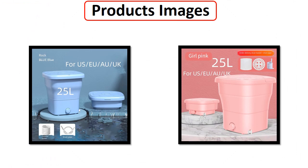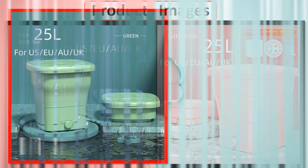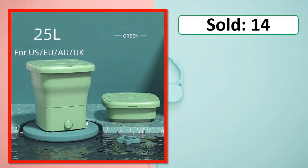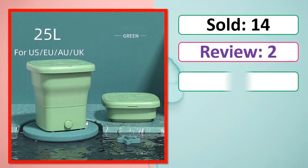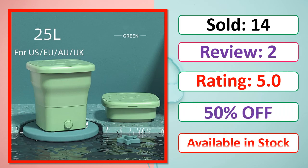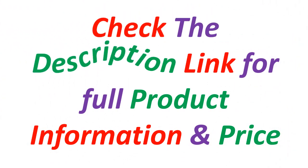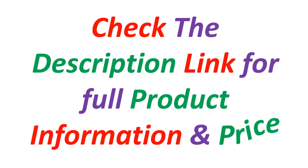Product images, sold count, reviews, rating, and percent off are shown. Available in stock. Check the description link for full product information and price.